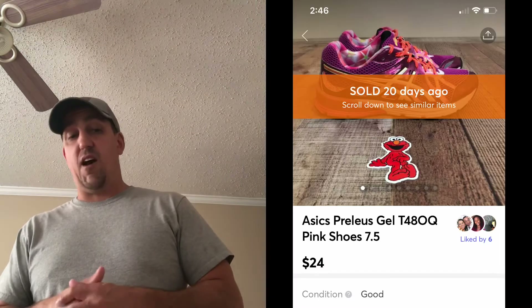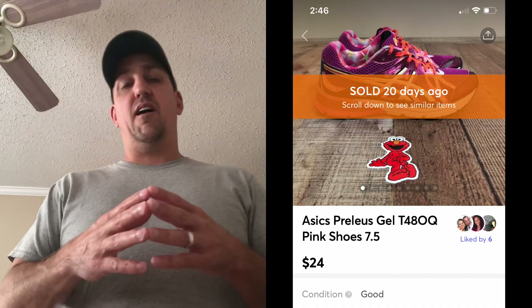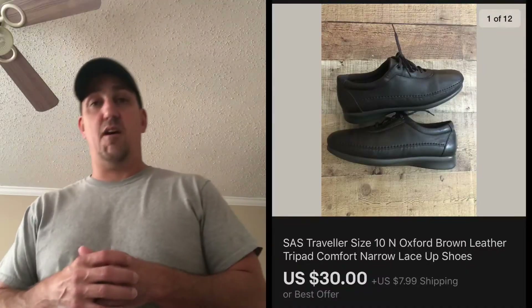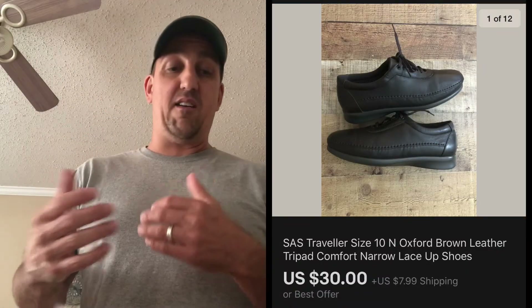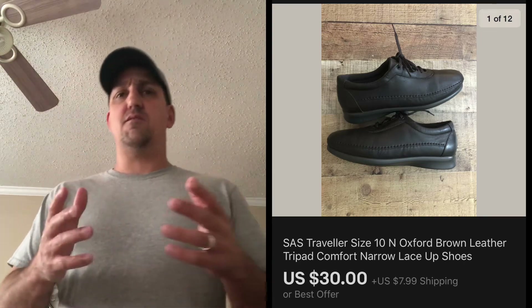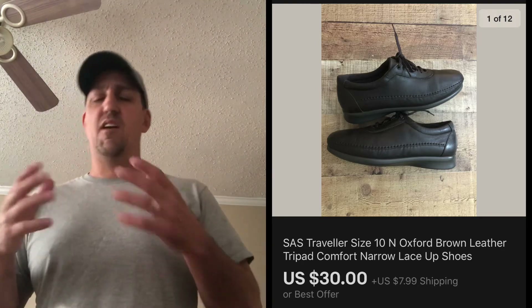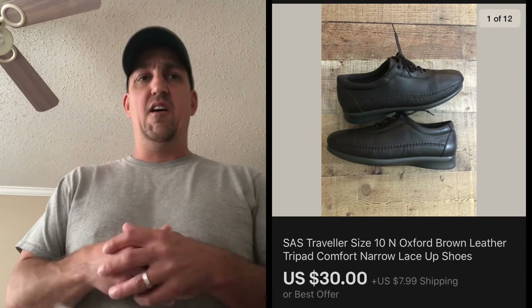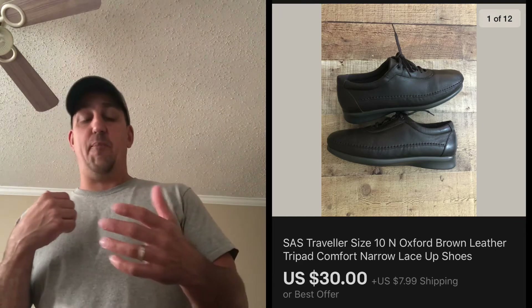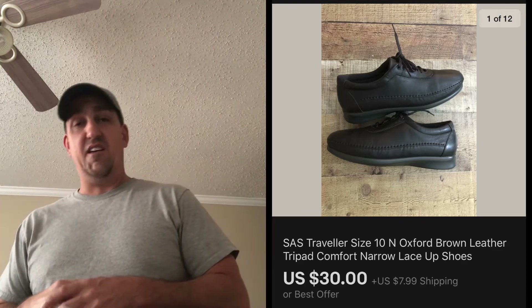Next is a brand you might not know about — they're sometimes a slower sale but they do bring good money, and the brand is SAS. These were a size 10 narrow, so always when you're sourcing SAS shoes, look at the size — if it's wide or narrow, it can be more valuable. I picked these up for six dollars or less and sold them for $30 plus shipping on eBay. Next were some women's Laredo boots — paid under six dollars and sold them for $30 plus shipping.